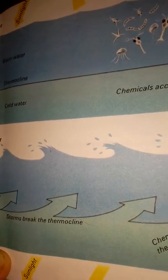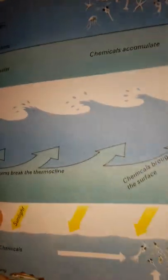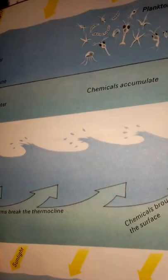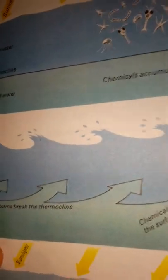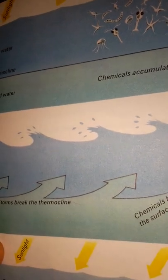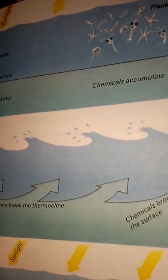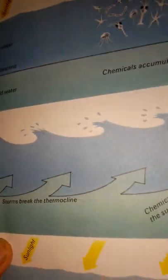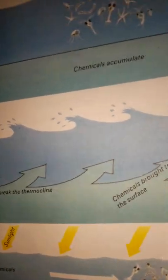The winter gales, however, turn up the sea, breaking the thermocline and bringing the stored chemicals to the surface. Although this food is now available to the phytoplankton, the weak sunlight does not have sufficient energy to enable them to make use of it. The coming of spring brings sunnier days and the phytoplankton suddenly increase, using the chemicals and sunlight. Fish and other creatures begin to spawn, and their young join the zooplankton in millions.